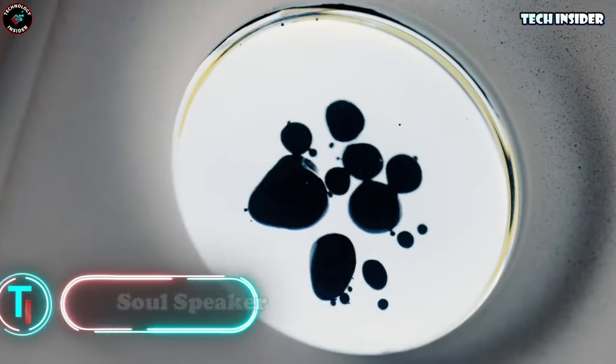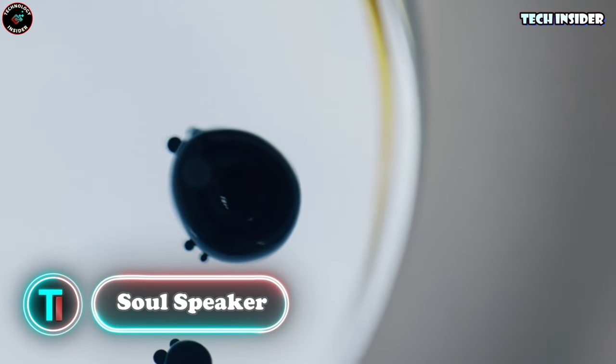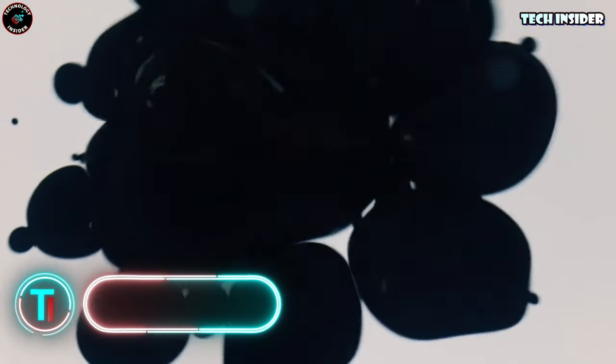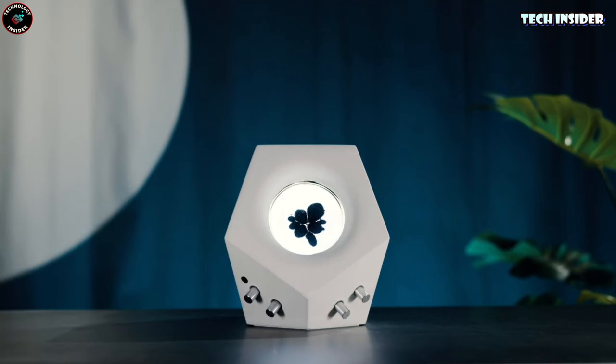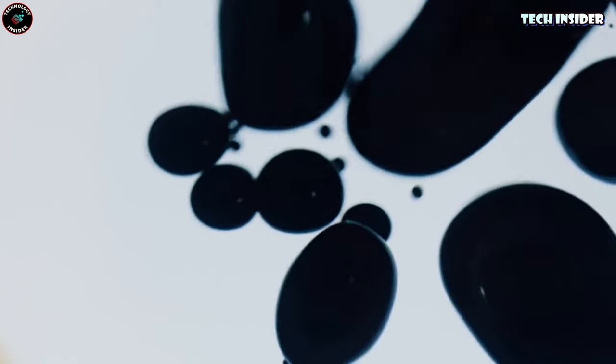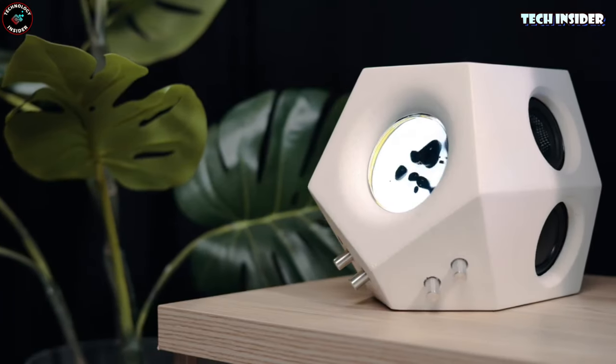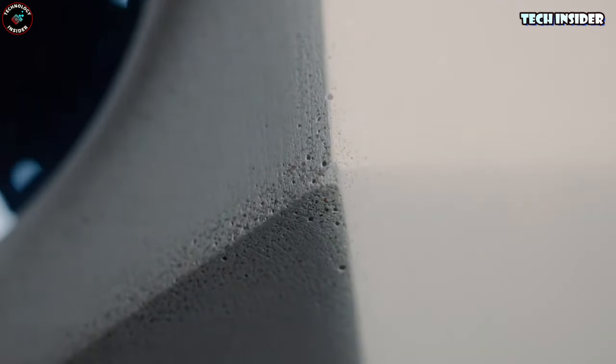Soul Speaker. The Soul Speaker — a gateway to the soul of music. This speaker isn't just about sound, it's a whole sensory experience. With its special sound detection technique and captivating visuals, it takes music to a whole new level. It's a marriage of innovation, combining magnetic fluid with the unique texture of concrete to give you an unparalleled sound performance.